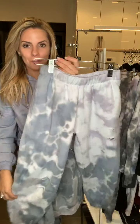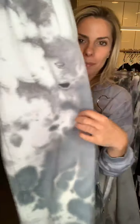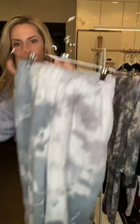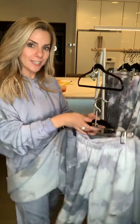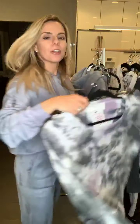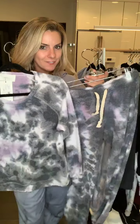I am a total freeze baby, so the second the temps drop I'm wearing all this stuff. The Wynonna has really cute distressing on the knee and also on the back a little bit, with a matching hoodie.